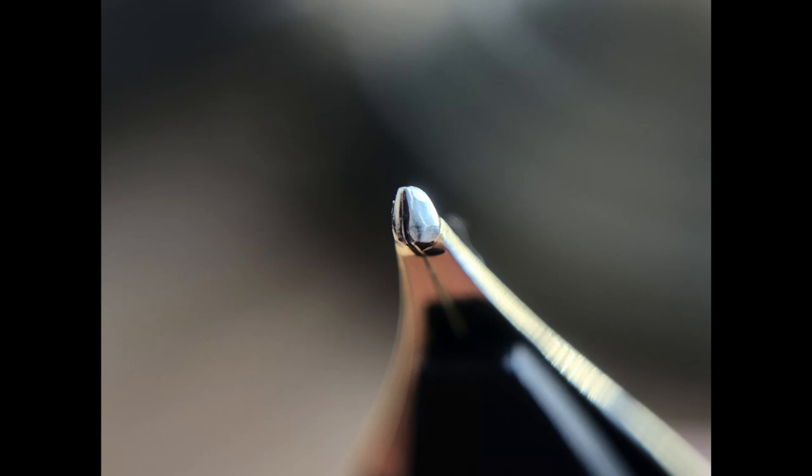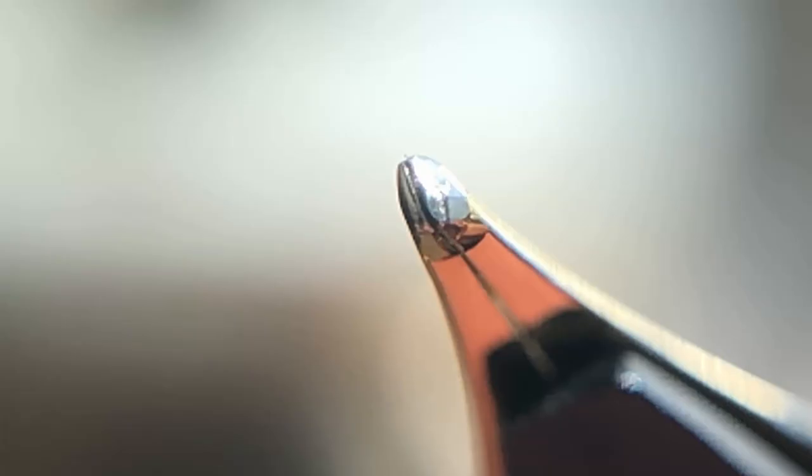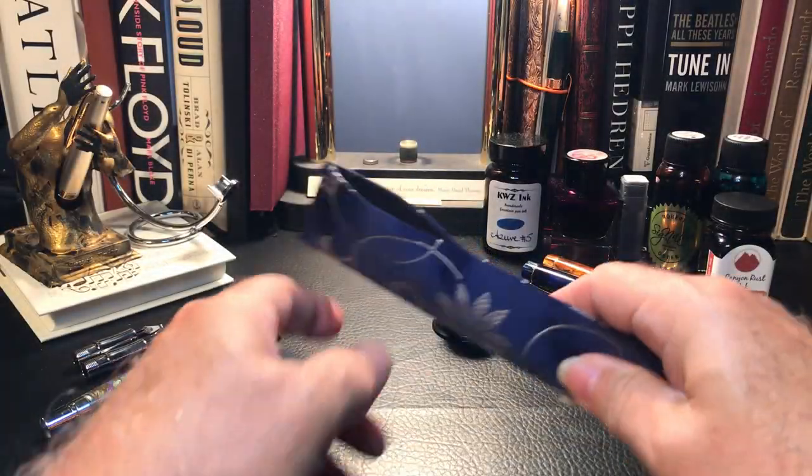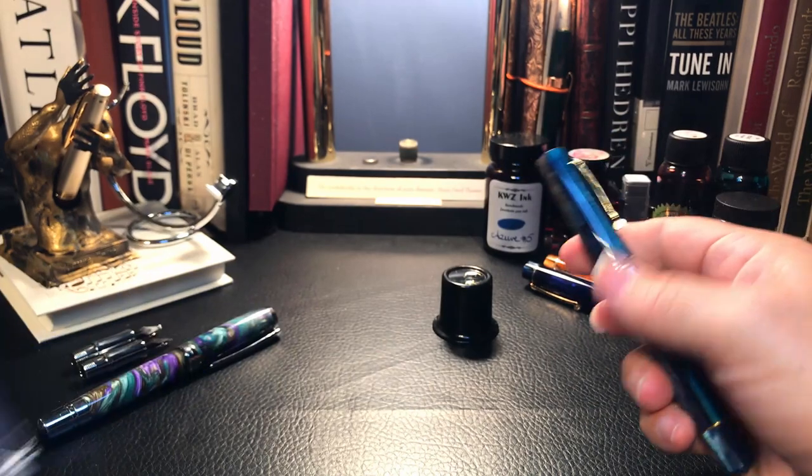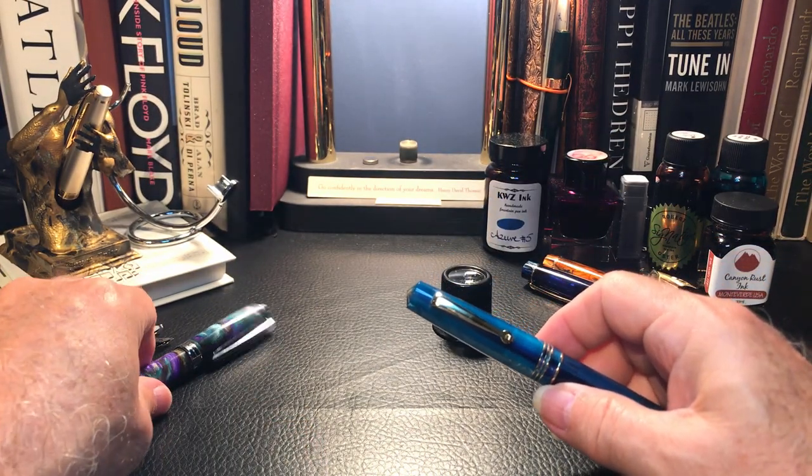The nib came to me in a really awful state — it wrote very dry and scratchy, more like a fine nib. I looked at the nib with a loupe and to my relatively untrained eye I saw a baby's bottom. You can see from this photo in particular that there was still a touch of baby's bottom I hadn't removed. Here are some photos after Jack ground the nib into an architect's italic — you can see the architect italic is just the opposite of a stub: the nib is now wider vertically and shorter horizontally.